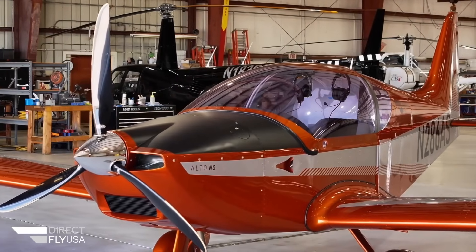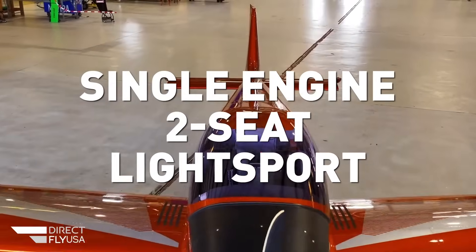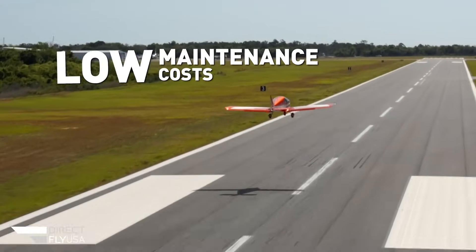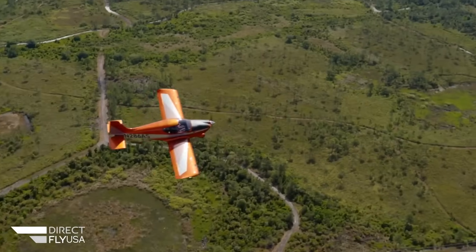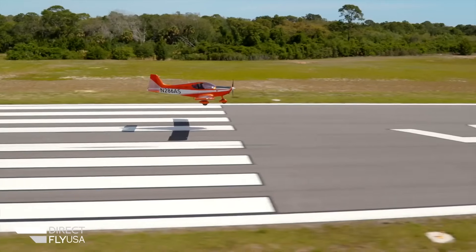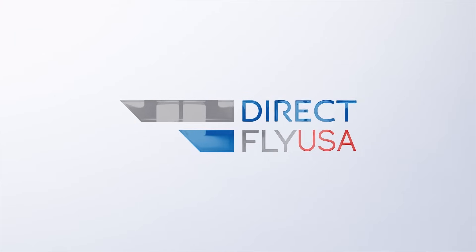DirectFly USA proudly introduces the new Alto-NG, a single-engine, two-seat light sport aircraft for the North American market. This simple, all-metal aircraft design provides low-maintenance cost, easy comfortable access, and responsive flight controls. Equipped with a Rotax 912 engine and a ballistic parachute, the Alto-NG is reliable and safe. Learn more about the Alto-NG at directflyusa.com.